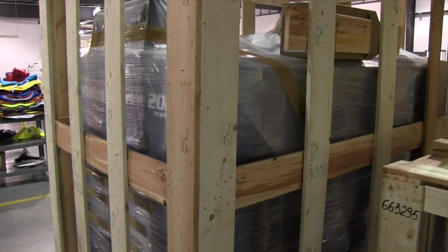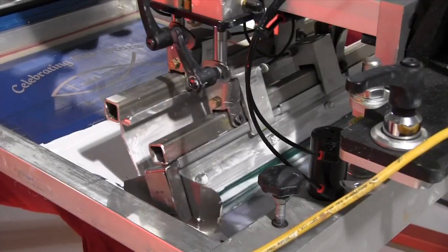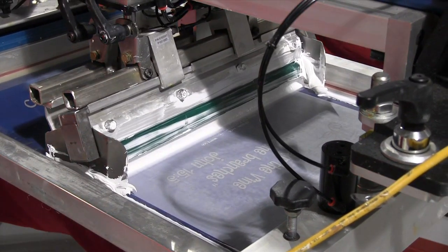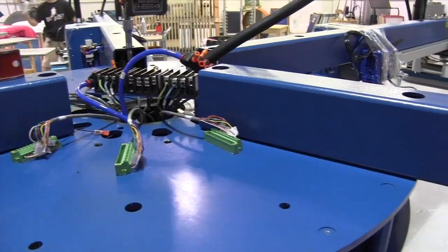"From there, we added on, six months later, another 12-color Sportsman EX. All along the way, M&R has been there for us to help us get where we need to be and to help grow R&R to what it is today."